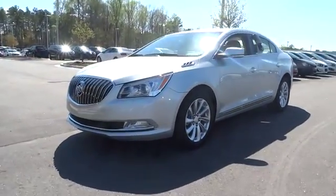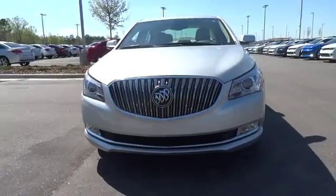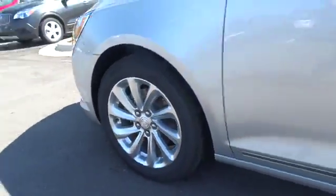Driver airbag, cruise control, four-wheel ABS, front floor mats, four-wheel disc brakes, universal garage door opener, AM-FM stereo radio, FWD, auto-off headlights.